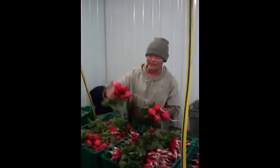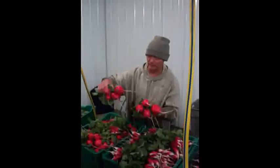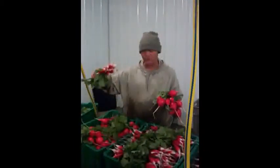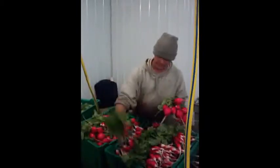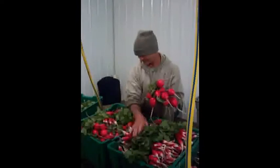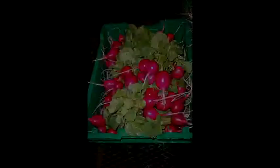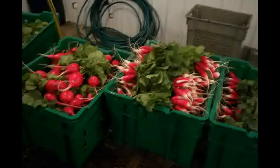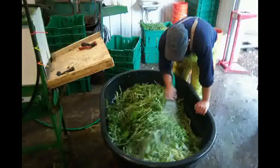Look at these German giant radishes — beautiful! We also have French breakfast like that. My boy can't eat German giant radishes. We're so glad to find out about German giant radish. The French breakfast — the white-tipped ones — we'll only do with the first planting. From now on they're not as good later in the season.